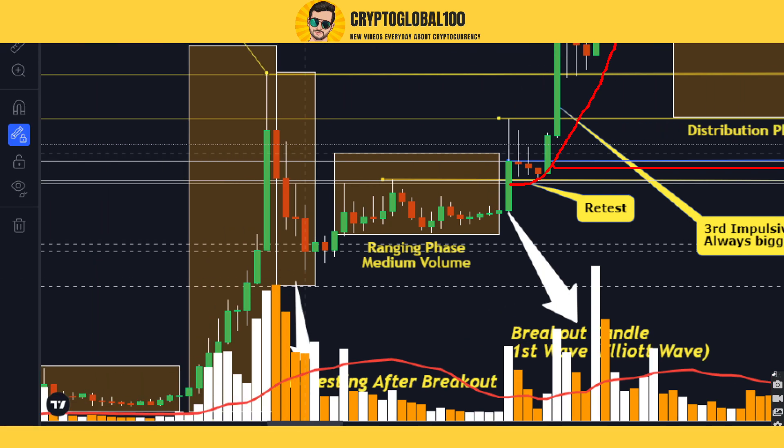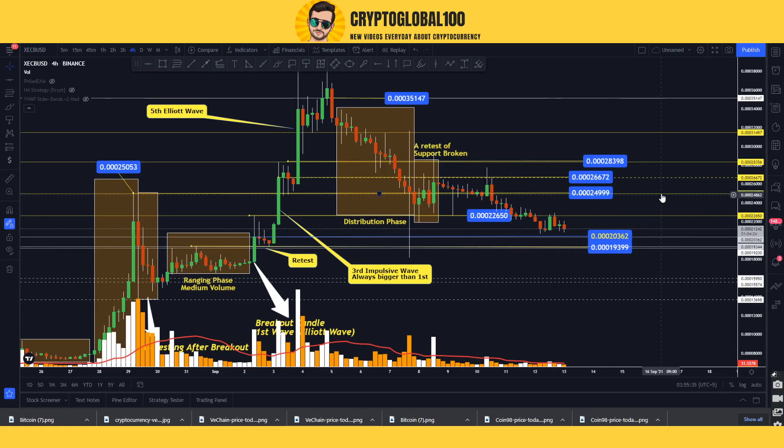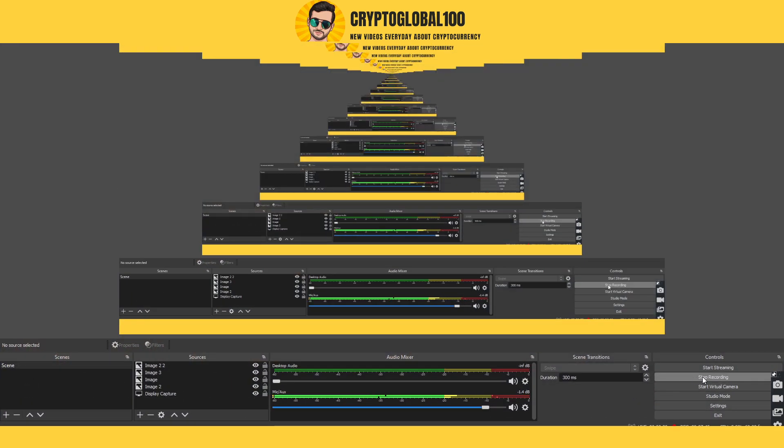Before that, we only had the accumulation zone. So I think you've got a clear idea of what is going on and what you have to do. This was the price analysis of XEC e-cash. Thanks for watching, take care, bye.